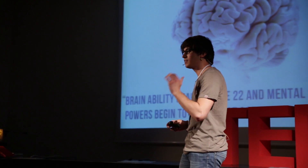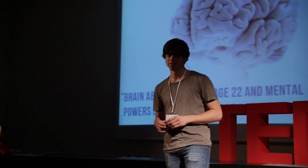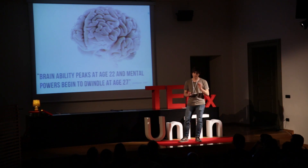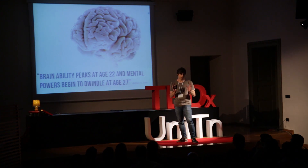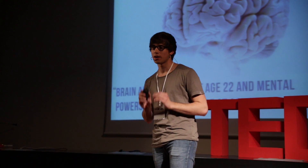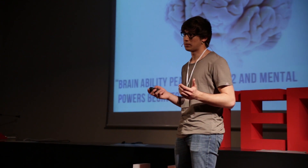They say that the best years for our brains are those between 20 and 25. We reach the creativity peak around 22. But at 27, our brain mass starts to decrease, and this is along with its capabilities.